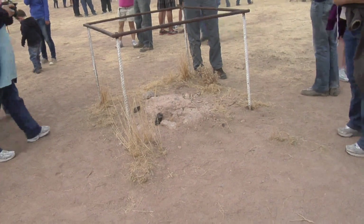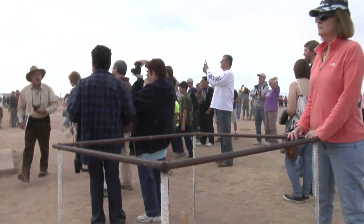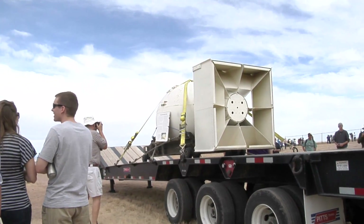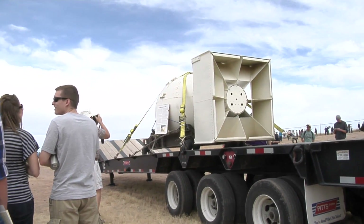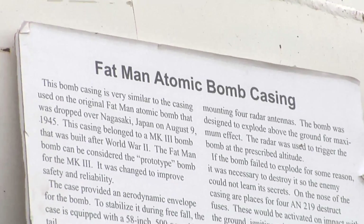Your down-to-earth average American wants to come and see this. There's a piece of the tower that was actually embedded in it, and they've sectioned it off. Here's a mock-up of the actual bomb itself — the actual bomb was Fat Man, and Little Boy was the Hiroshima bomb.